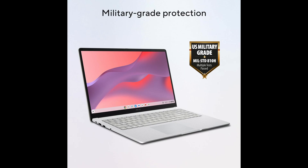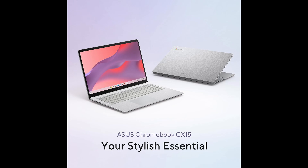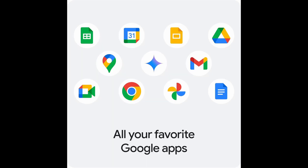Under the hood, the Intel Celeron N4500 processor powers this Chromebook, providing a snappy and smooth performance for day-to-day tasks. While it's not a gaming powerhouse, it handles web browsing, streaming, video calls, document editing, and even some light creative work effortlessly. The dual-core 2.8 GHz CPU works in tandem with 8 GB of fast LPDDR4X RAM, ensuring multitasking is seamless and switching between tabs and applications is lag-free.